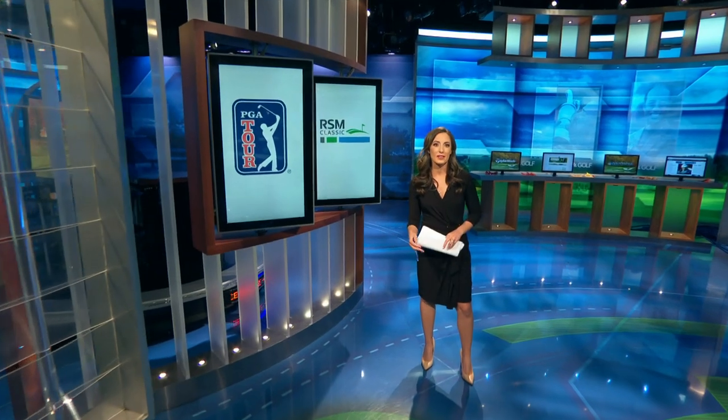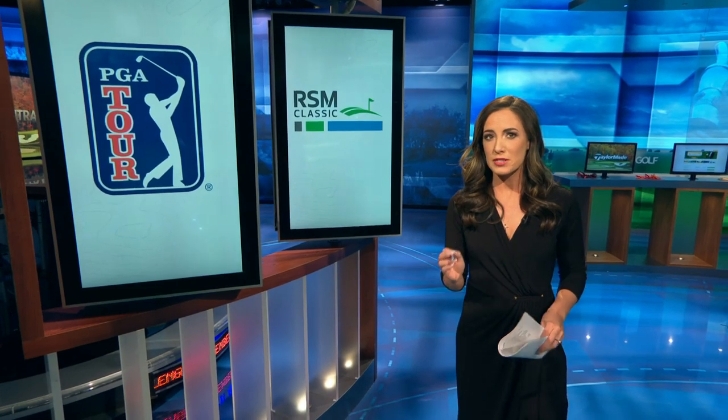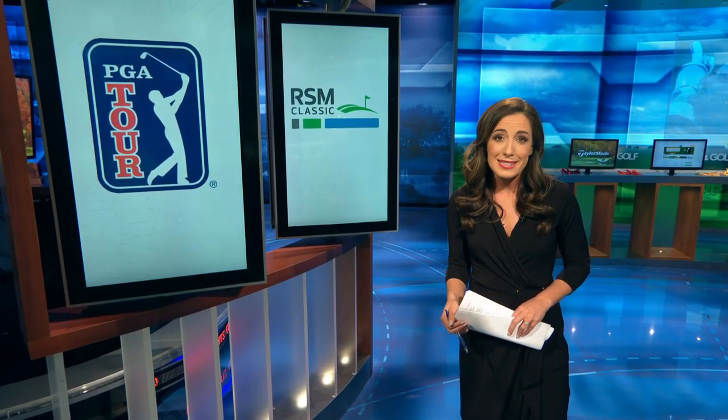The Love family has called Sea Island home since 1978. So in 25 years as a design team, you can understand why this project was a little bit different for Mark and Davis Love. The plantation course has been used as part of the RSM Classic since 2015, but it's been a staple of the Sea Island Golf Club since 1928.